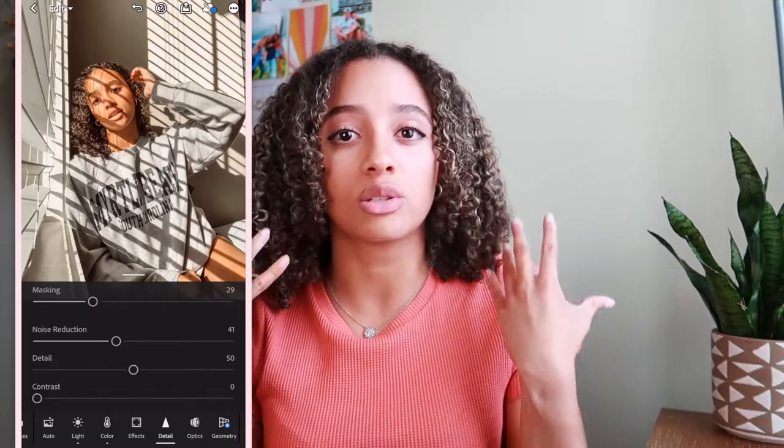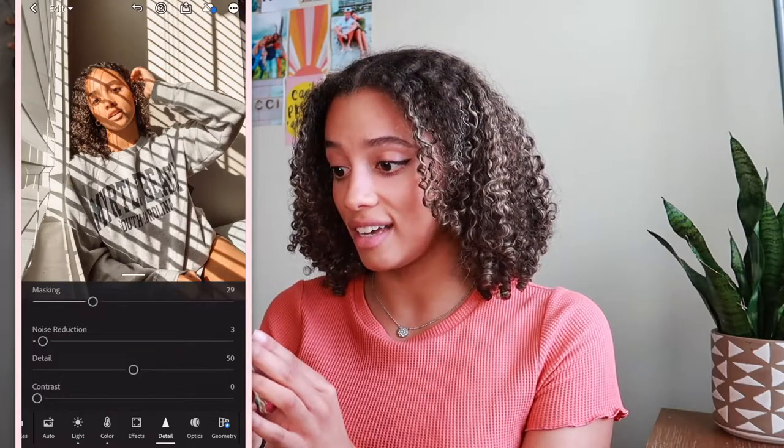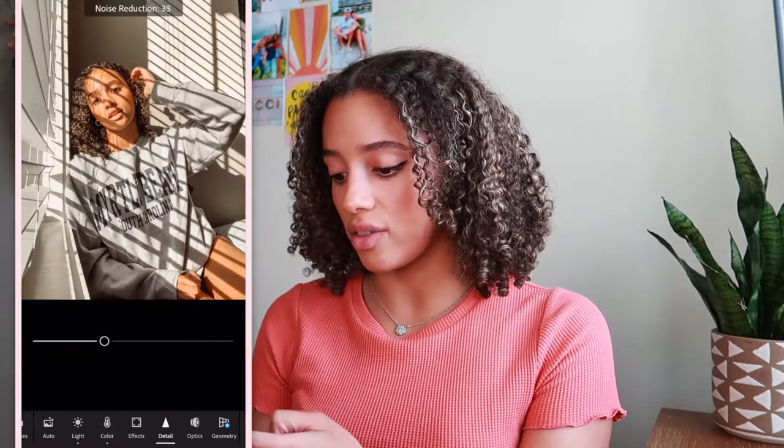Then what I really like to do is in the same detail section, I go down to noise reduction - I don't know what half of these words mean because I'm not really an editor - but I turn that up and I've noticed it makes the picture look kind of like it was taken on a professional camera. It smooths out the picture, makes it look really smooth. Obviously if I did it a lot it looks a little fake, so I never go all the way. I normally go in this range.